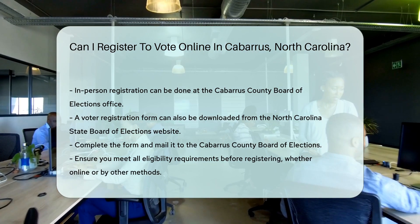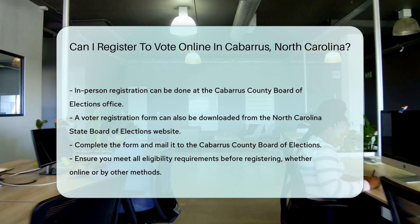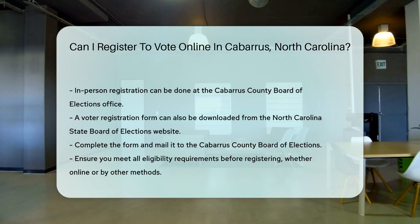In conclusion, online voter registration is available in Cabarrus County, North Carolina, through the NCDMV website. Ensure you meet all eligibility requirements before registering.